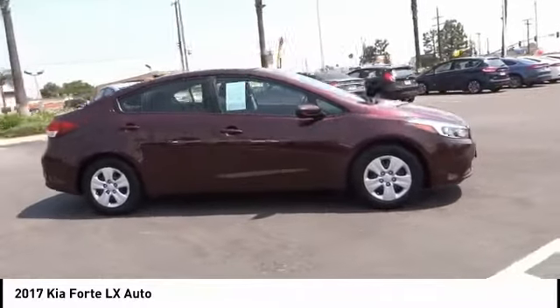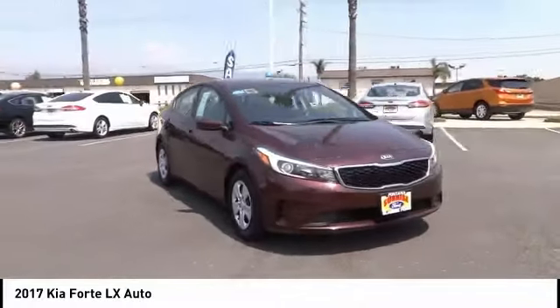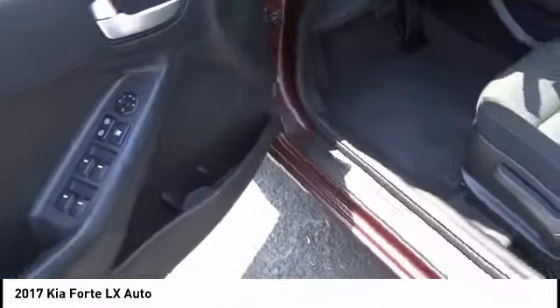This vehicle has less than 80,000 miles. Here are some of this vehicle's great options: anti-lock brakes, driver airbag, air conditioning, cruise control, power windows, power locks, and power mirrors.